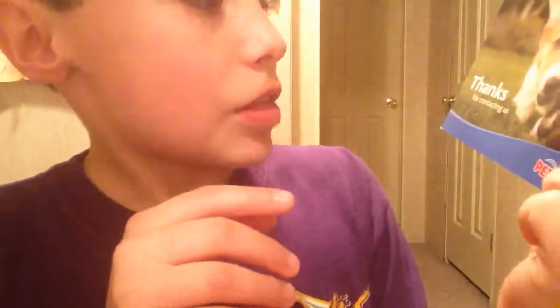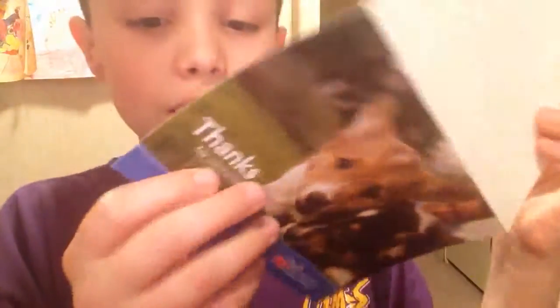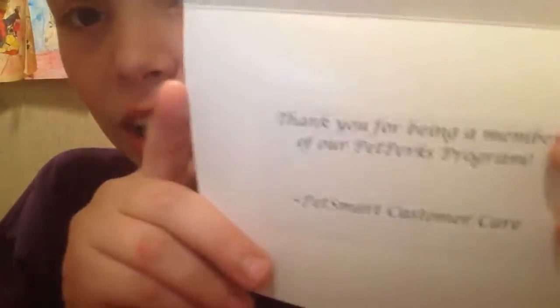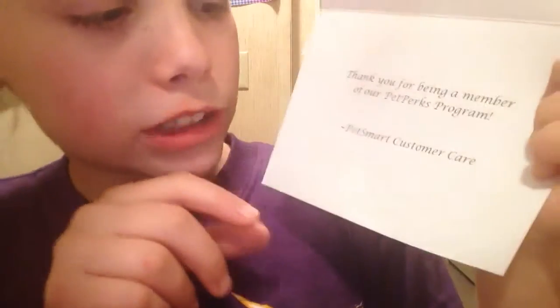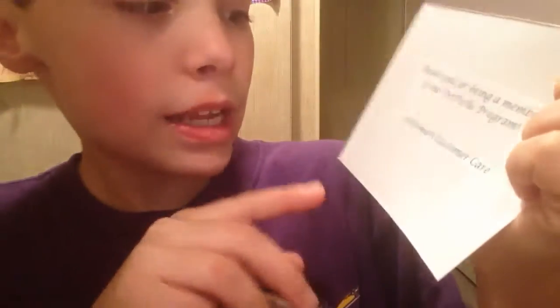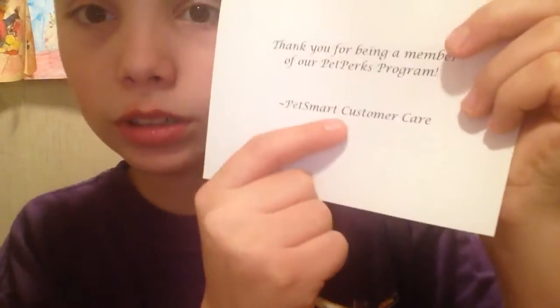It says thanks for contacting us, PetSmart. When you open it up, it's blank here. And it says thank you for being a member of our Pet Perks program. And it says PetSmart Customer Care. Up here is my card number or something like that — I don't know what it's for, so I'm not showing you.